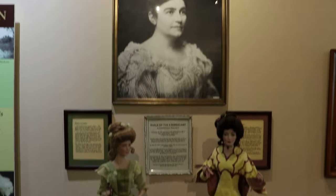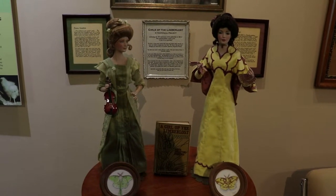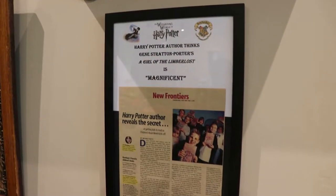These dolls depict the girls of Lemberwast based off the specific details of their appearance in Jean's story. J.K. Rowling, the author of Harry Potter, is a fan of Jean Stratton Porter.